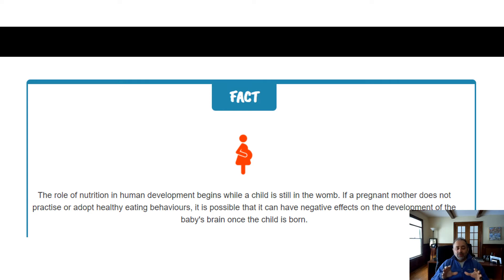One important fact is that the role of nutrition in human development begins when the child is still in the womb. If a pregnant mother does not practice or adapt to healthy eating behavior, it is possible that it can have a negative effect on the development of the child's brain once the child is born.